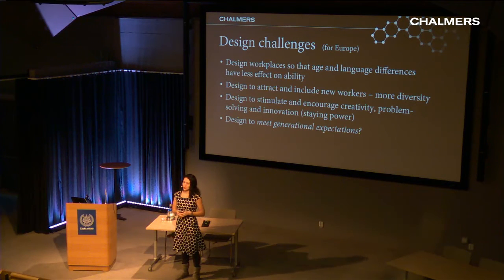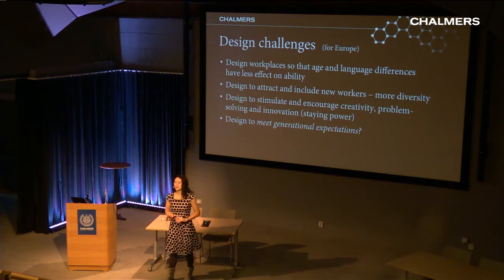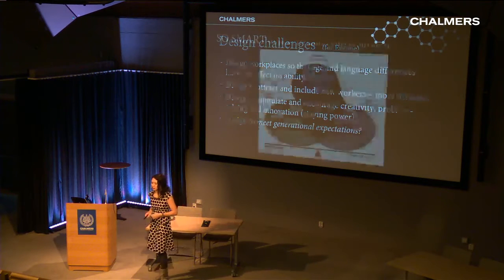You also have to engage people so they want to stay — support creativity, problem solving, and innovation to ensure staying power in the job. And there's the question of how to meet generational expectations. There's a lot said about millennials and digital natives expecting certain things from technology. I personally think millennials will grow up to be adults, but we live in a world where design constantly changes to meet expectations across any generation in a truly diverse workforce.